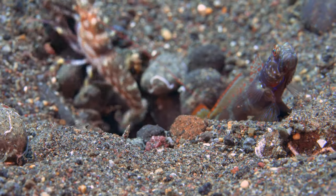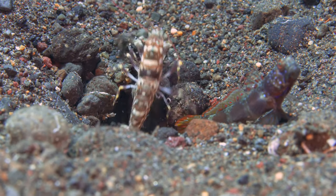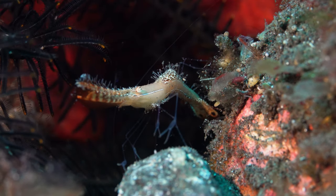This little shrimp helps the goby by making the house. When the fish looks around for predators, Donald Duck is ready to hide on the stones.